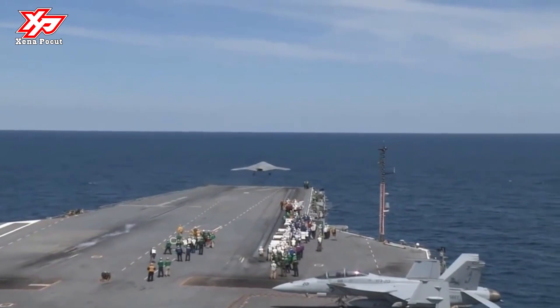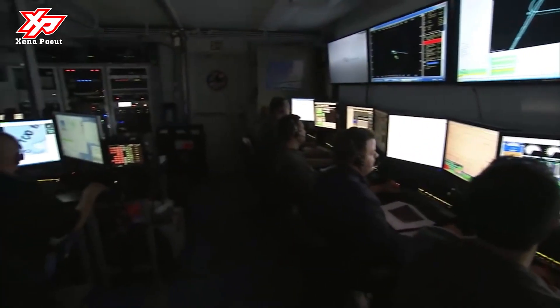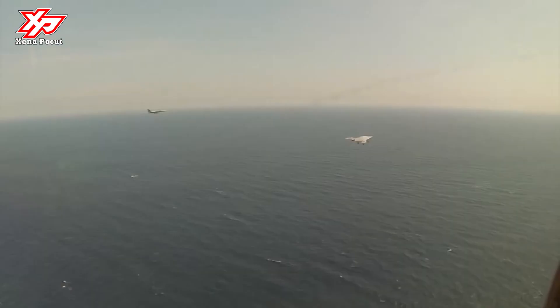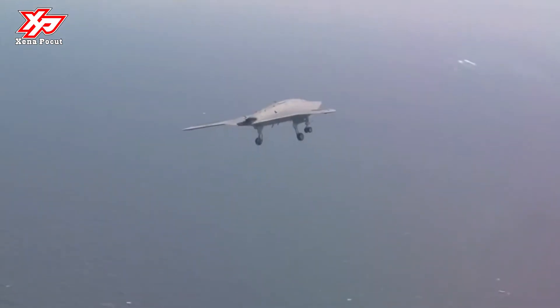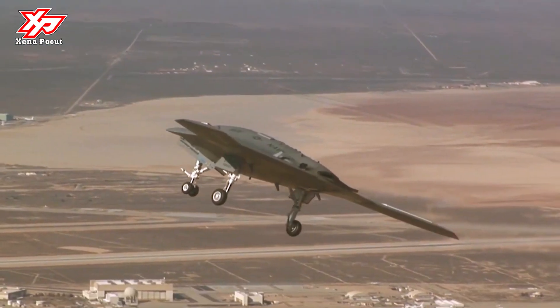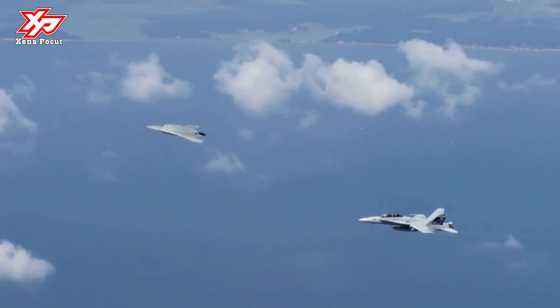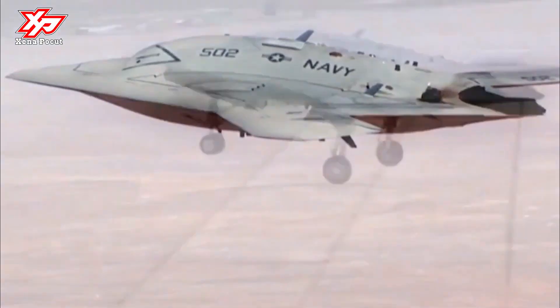The X-47B is a demonstration unmanned combat aerial vehicle (UCAV) designed for aircraft carrier-based operations. Developed by the American defense technology company Northrop Grumman, the X-47 project began as part of DARPA's UCAS program.